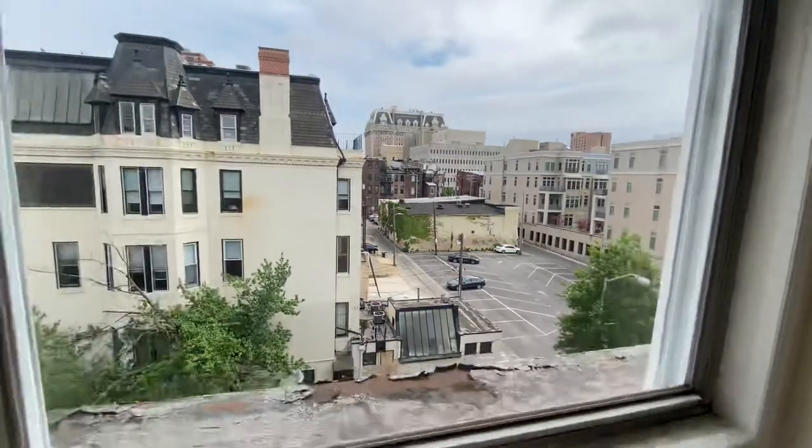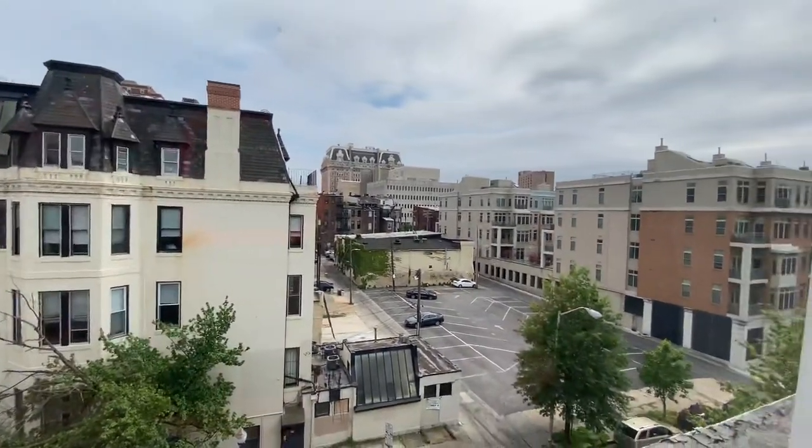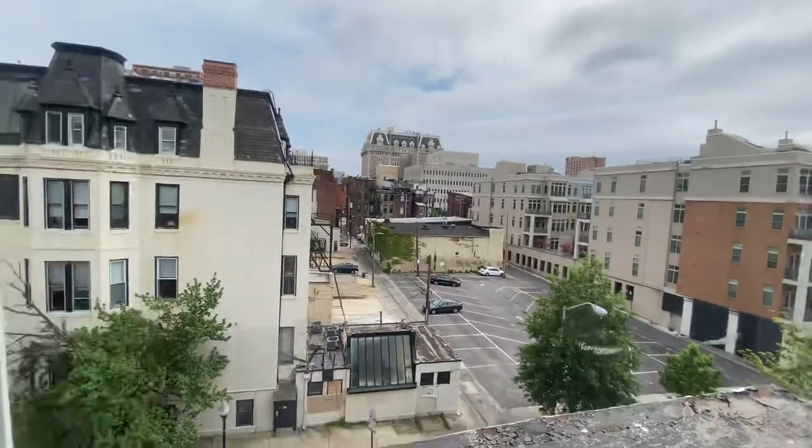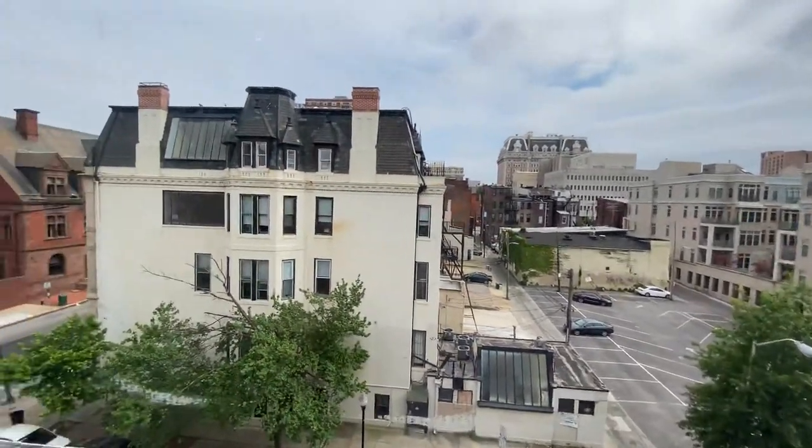This is 32 East Preston unit B, located in Baltimore, Maryland in the heart of Mount Vernon. It's listed on our website at vacancyfillers.com. If you want to schedule a live showing or have any questions, feel free to contact me personally at 443-469-2125 or visit vacancyfillers.com.